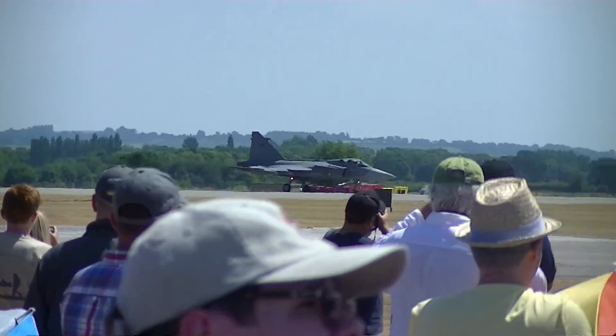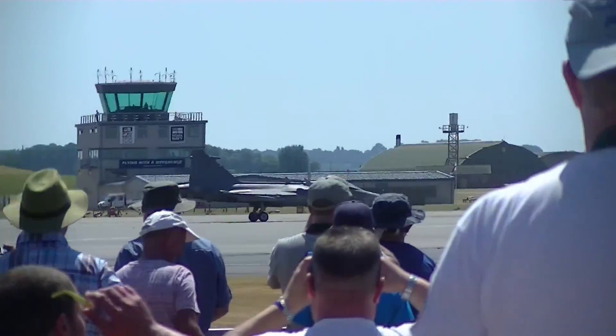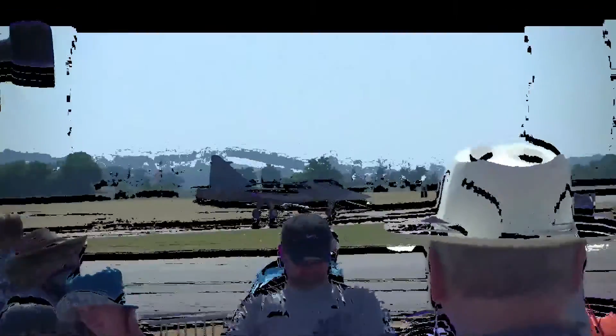The new sequence: Captain Ivo Kargosh from the 211 Tactical Squadron of the Czech Air Force with the Saab Gripen 39C Gripen.